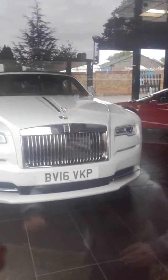Then there's a Rolls-Royce. Look at that beast. That is a beast. 458.